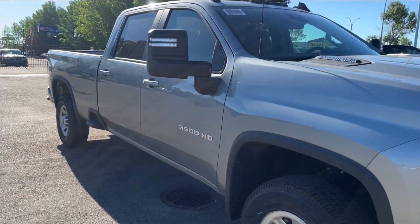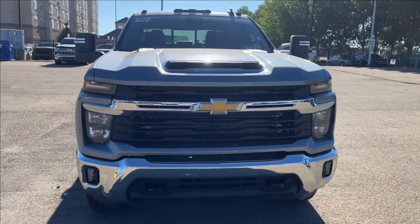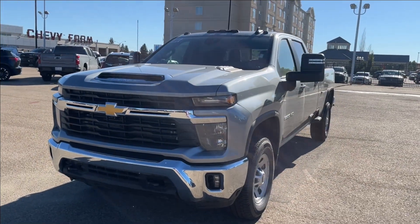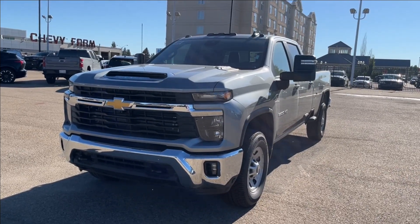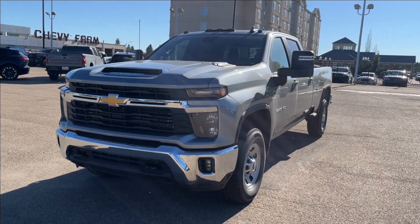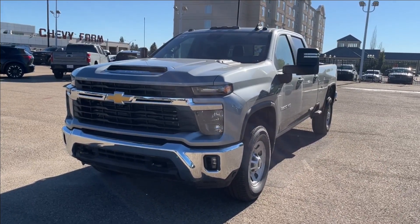Well, thank you so much for tuning in today here at Wolt Chevrolet. We've checked out this 2024 Chevrolet Silverado 3500 HD LT, equipped with a 6.6 liter turbo diesel Duramax engine, trailer tow with an integrated brake controller, lane departure warning, adaptive cruise control, tow mirrors, and so much more. Thank you so much for watching today — we hope you'll subscribe and we hope to see you at the Chevy dealership very soon.